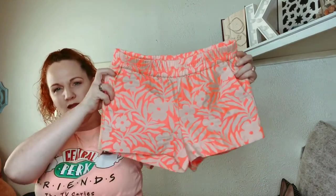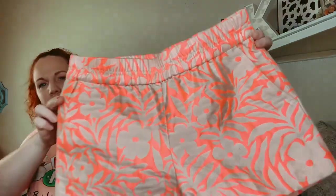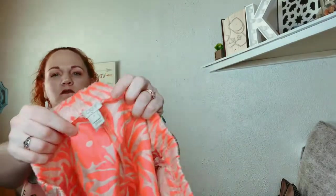These are J.Crew, size 0, and they're like tan and hot pink — just little shorts.